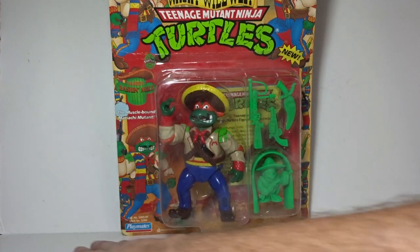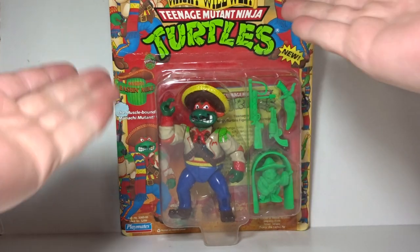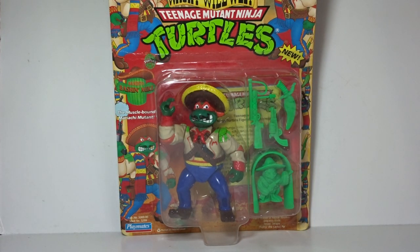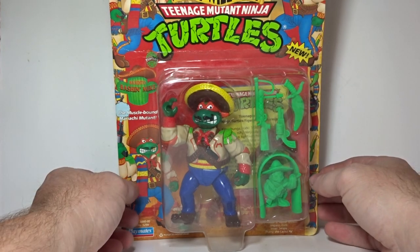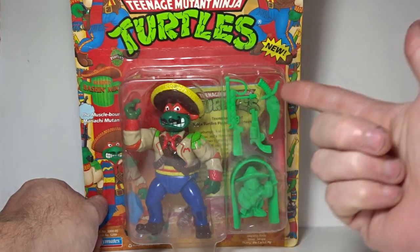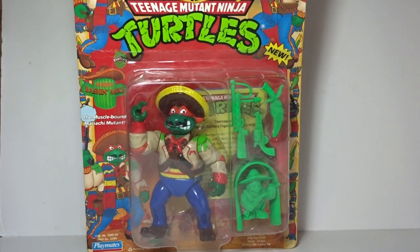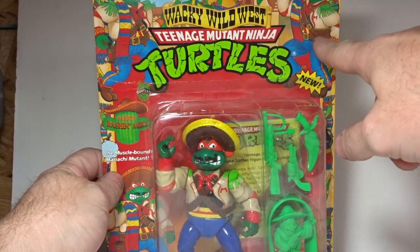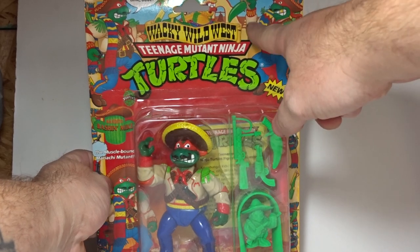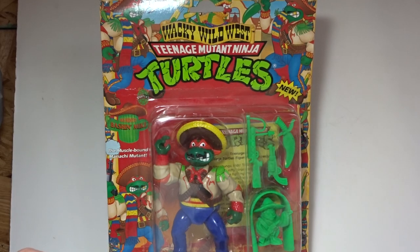The first one I'm going to do today is the Bandito Bashing Mike figure. As you can see, the vintage packaging is pretty awesome — I got him for really cheap, which is why I'm going to open it. He's been in the packaging for 23 years since 1992, and today is 2015. You've got window packaging, some accessories, and this Wild West motif. You can see pictures of Mikey holding a knife and shooting — very cool, very silly.